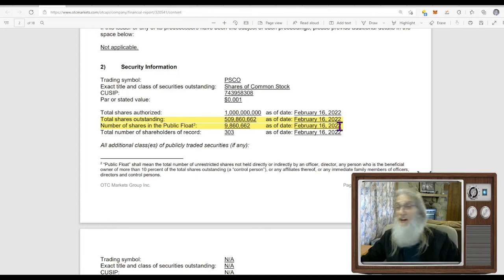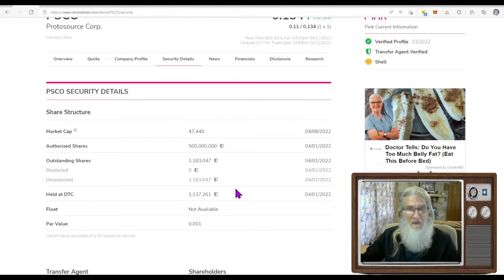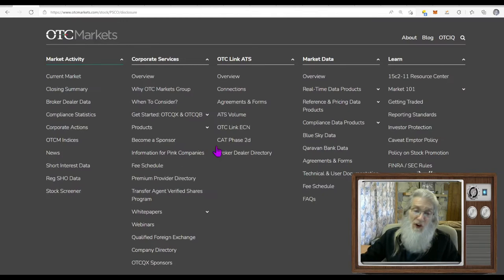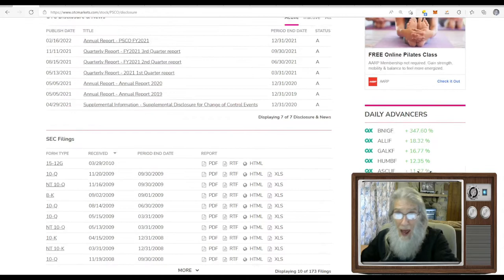On February 16th — just two months ago — it was a half a billion shares outstanding, not 1.1 million, and the float was 9.8 million. Now it's 1.1 million — I don't know what's going on. I went to disclosures, looked through the filings, couldn't find anything. So we need more information. It's now got a super-duper low float, had a lot of trades and volume today, and big gains. Let's go take a look at that chart.